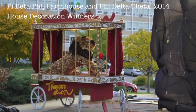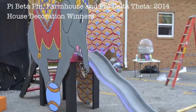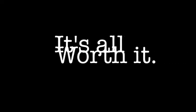All the hard work is worth it in the end because you get to see the kids and the alumni and all the parents just enjoy the hard work that you put in. And it's cool just seeing all your rival houses and how well they did compared to you guys — it's just fun to see everything come all together.